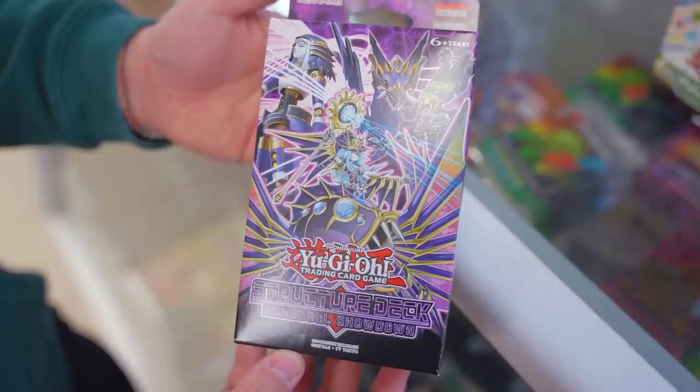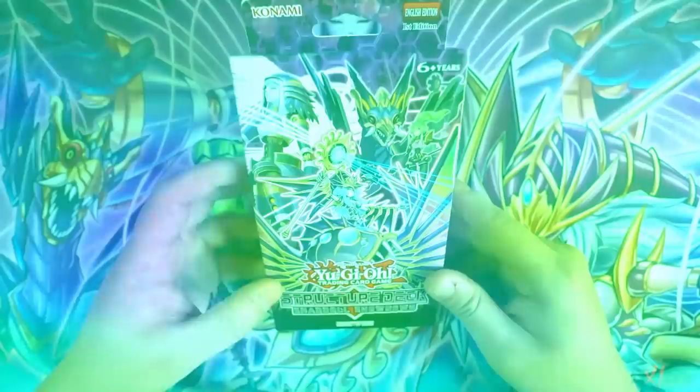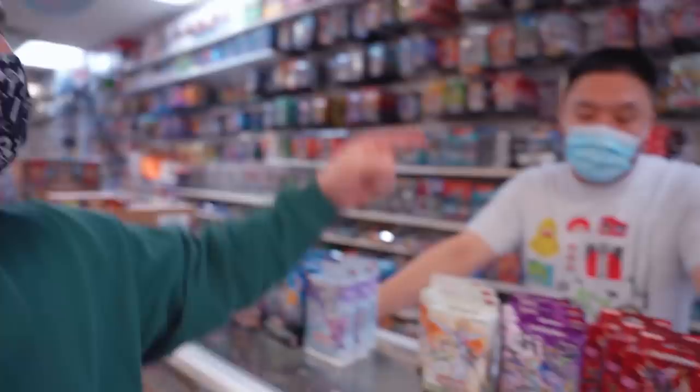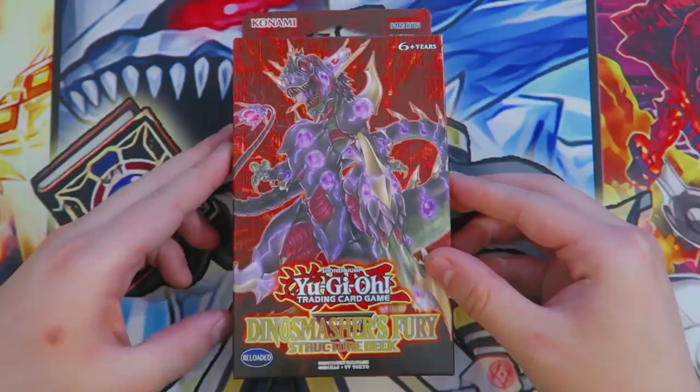The next one is Shadow Showdown — this Structure Deck is insane. There are a bunch of extra deck monsters you have access to: Shadow Winda, Construct, Apoqliphort. This is one of the best decks to buy three of and actually win. Last but not least, Dino Smasher's Fury — my favorite deck of all time right now is Dinosaurs. You can buy three of this deck and actually play it competitively. You just need to get a couple singles on the side to make the deck a little bit better.